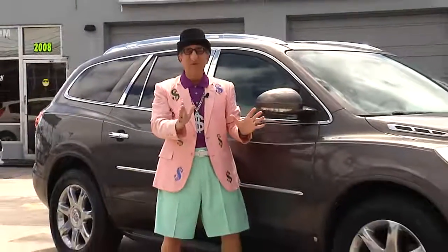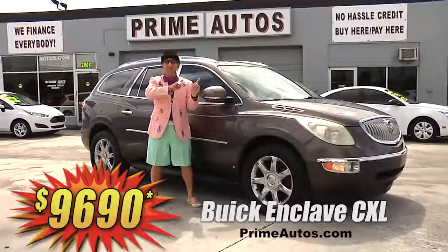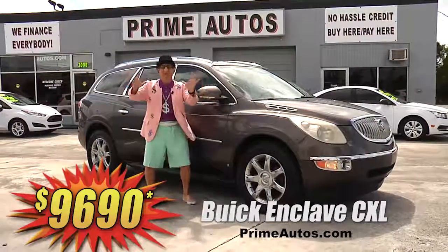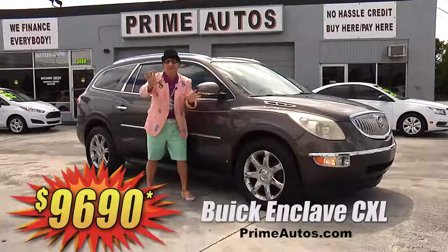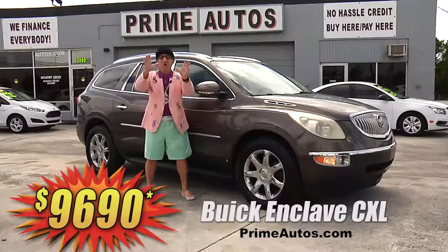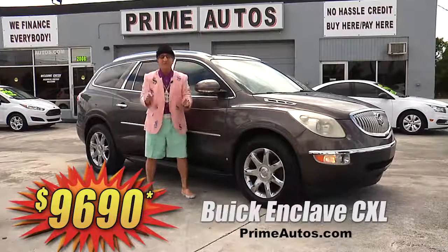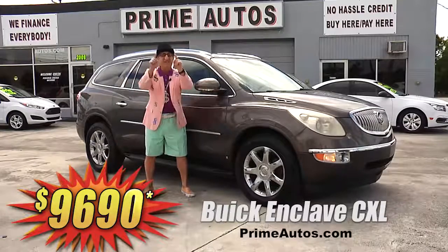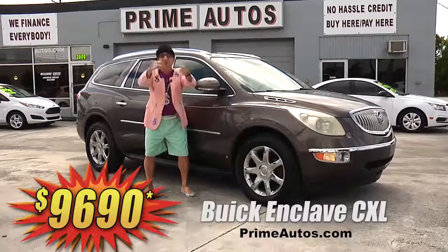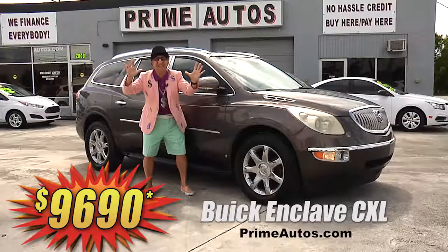Now this beautiful Buick Enclave Premium Luxury SUV — this one here has got it all. Rich leather, quad buckets, and third row seat, factory navigation, backup camera, Bose audio with CD, DVD player with LCD screen, moonroof, chrome wheels, and all the amenities. Yes you — you get it all for only $96.90.